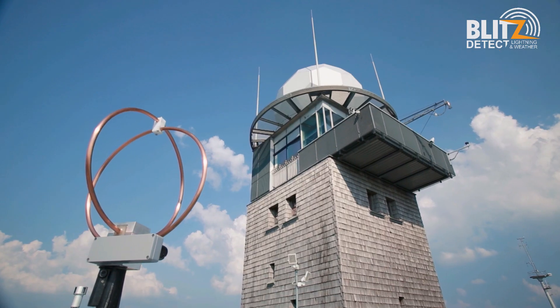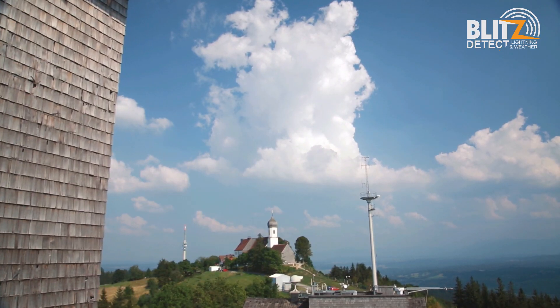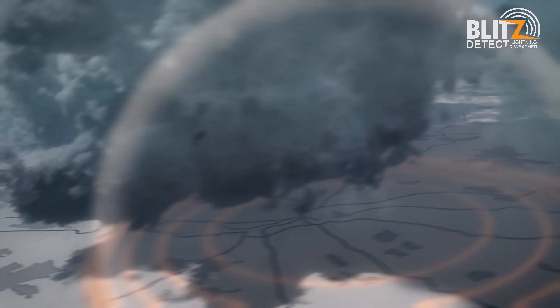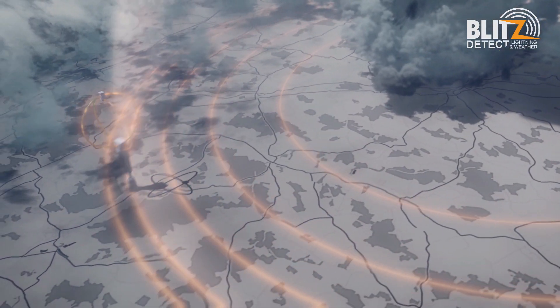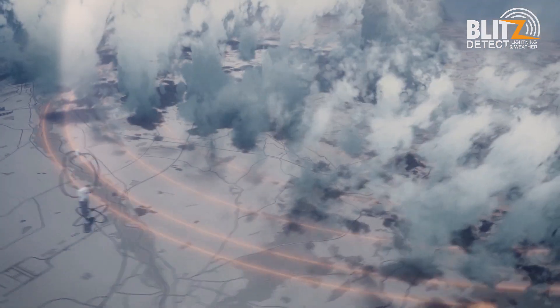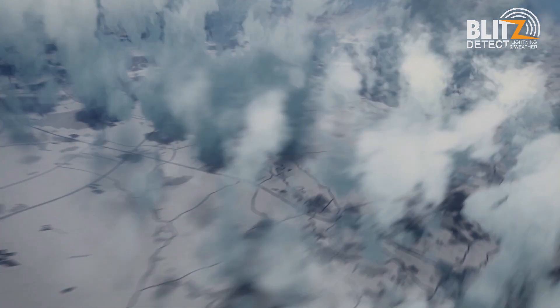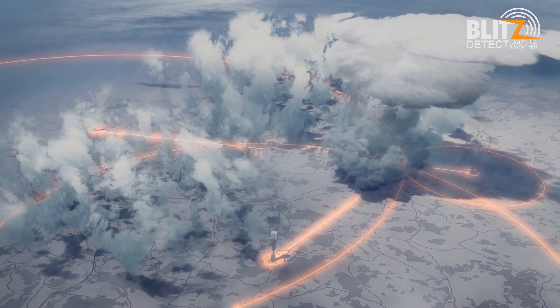Multiple antennas are needed to determine the precise location of a lightning strike. The electromagnetic impulse is dispersed at nearly the speed of light. It is therefore registered by the various antennae at a minimal difference in time.